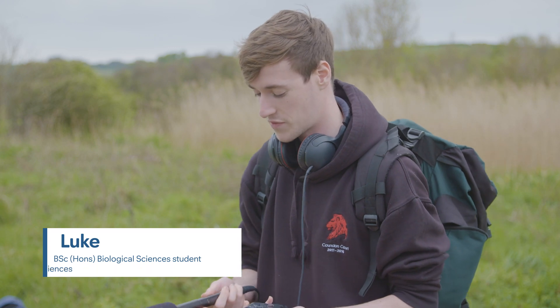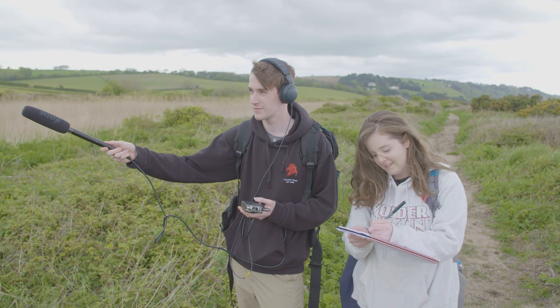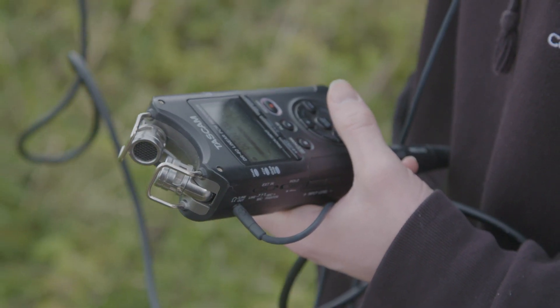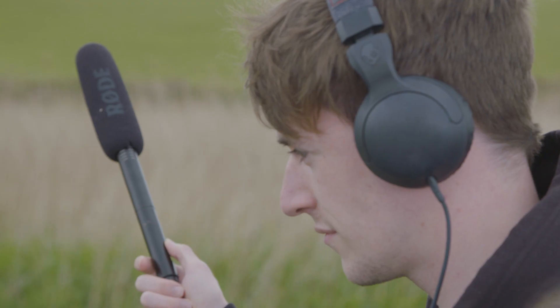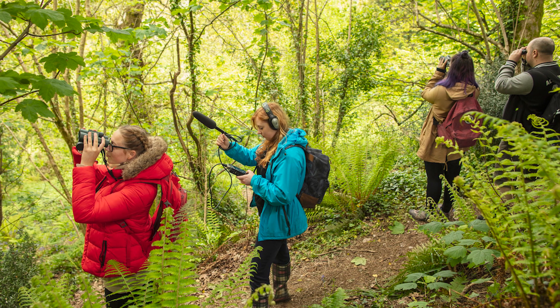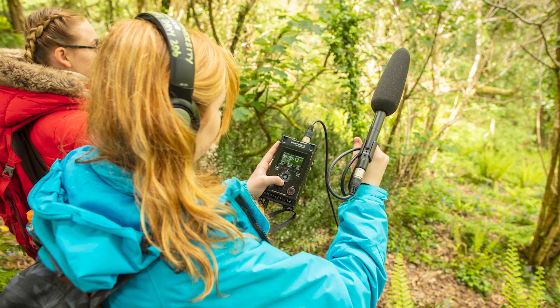I'm using this recording equipment to capture the Cetti's Warbler birdsong and we're going to be seeing if there's variability between individuals. So far the findings today are that they're incredibly territorial — they use birdsong to ward off potential threats to their territory. Ones that are more isolated from other members of the territory have more complex birdsong.